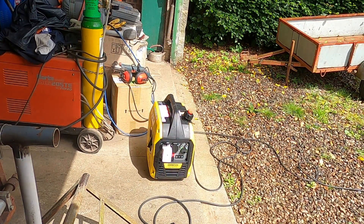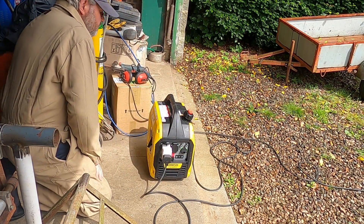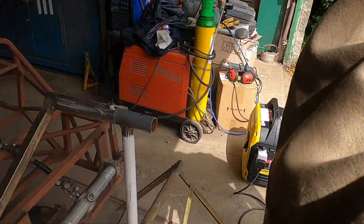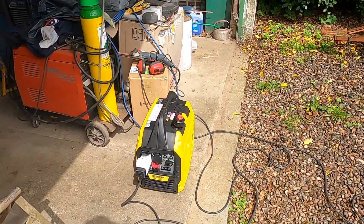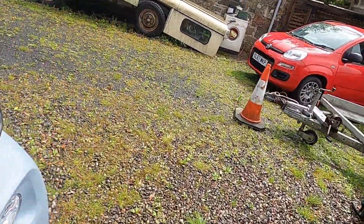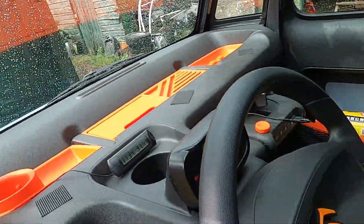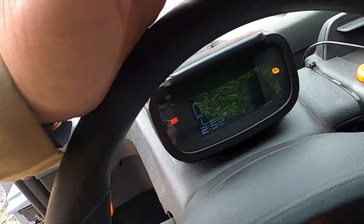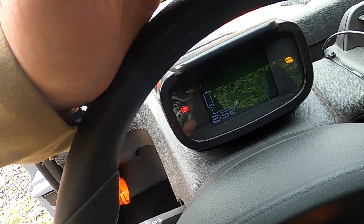Might have to let that warm up for a couple of minutes. Let's see if it's charging — and indeed it is charging. It's showing 2 hours 52 minutes to a full charge.